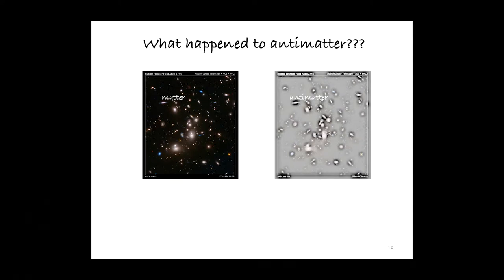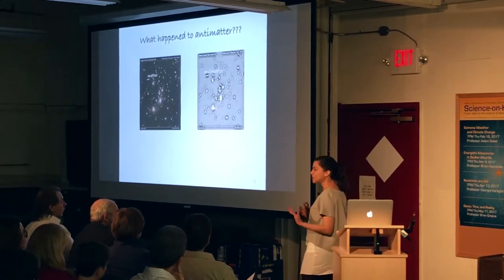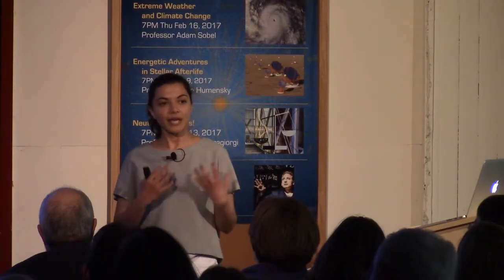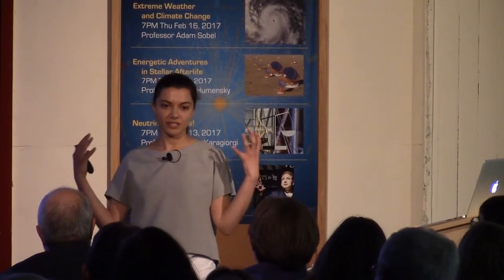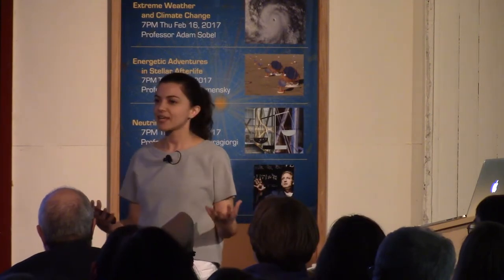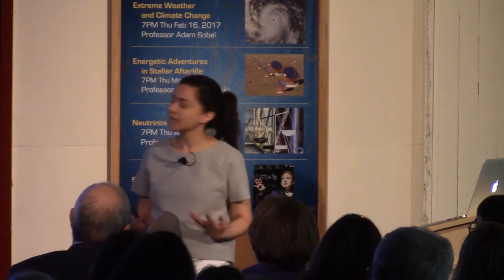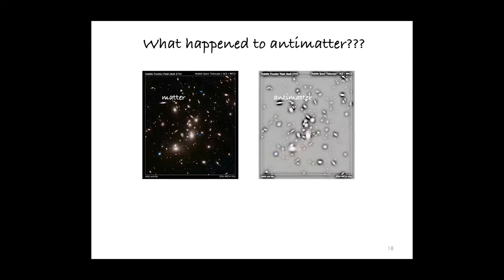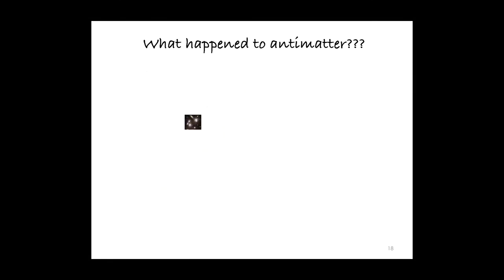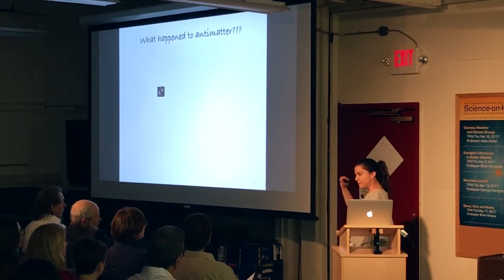The real question is: if the Big Bang created, according to all the laws of physics we know and can verify experimentally, equal amounts of matter and antimatter, how is it that the two did not annihilate with each other, leading to nothingness? How is it that enough matter survived such that the observable universe formed and we are here today? We think that matter existed in just fractionally more amount than antimatter early on, such that when the two came together they mostly annihilated, but a small part of matter remained behind.